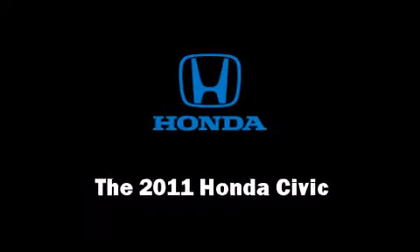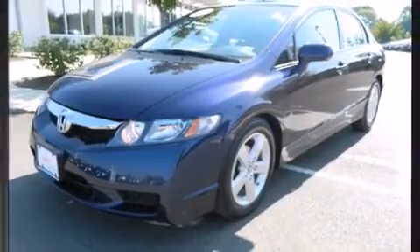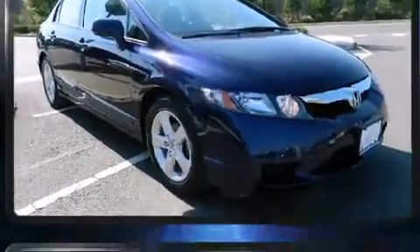You can expect a lot from the 2011 Honda Civic Coupe. With less than 30,000 miles on the odometer, this four-door sedan prioritizes comfort, safety, and convenience.